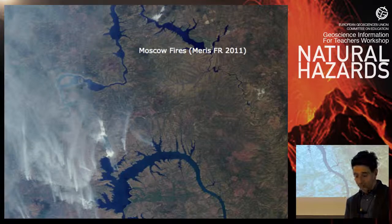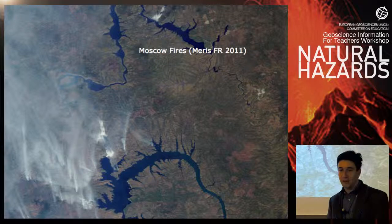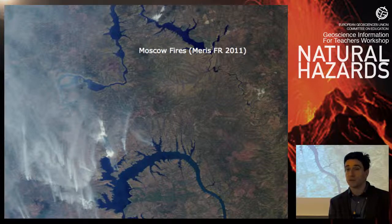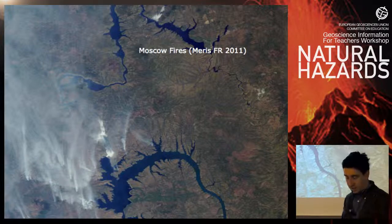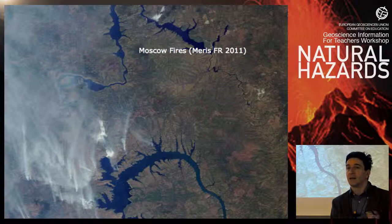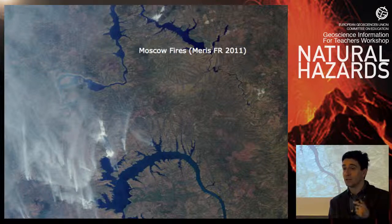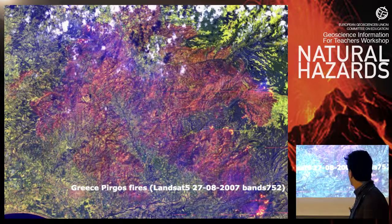These are the Moscow fires. In summer 2011, close to Moscow, there were huge fires which polluted the air over Moscow for many months — these are also very important natural hazards that can be monitored from space. They can be monitored either with optical images where you see the presence of smoke, or with thermal infrared where you can see temperature, especially at night when there is a higher contrast between the fire and the surrounding land.